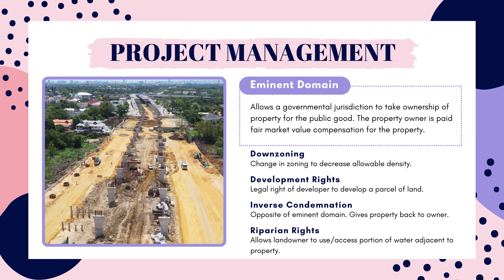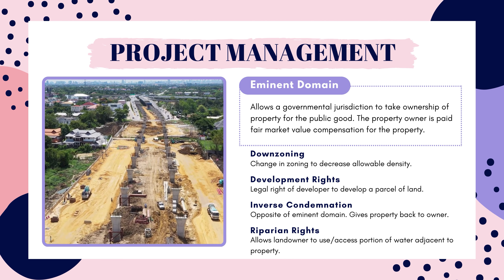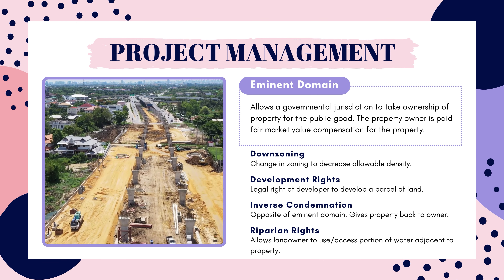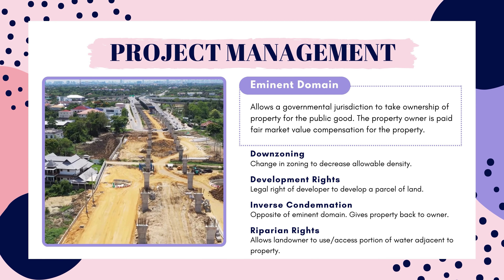The way I used to remember riparian rights is that it's similar to rip currents, which is fast-moving water — rip currents, riparian rights. Associating those two together helped me out a few times on the exam.